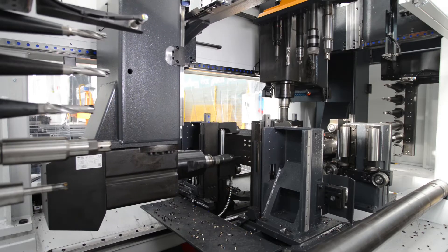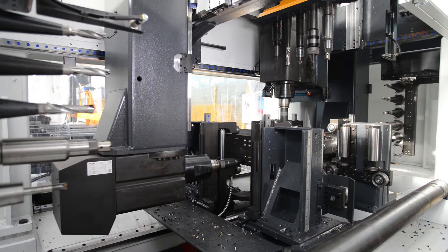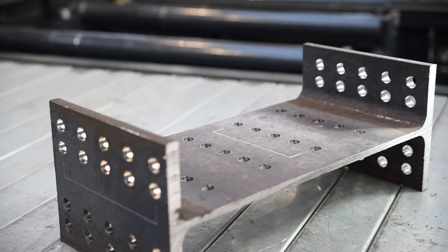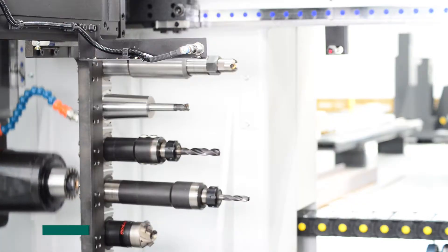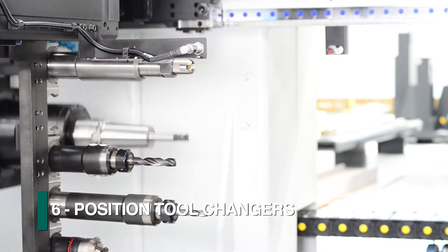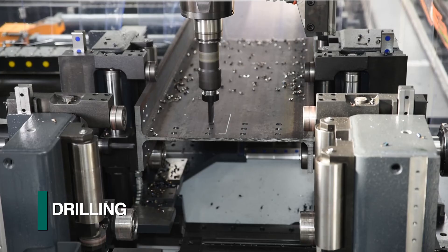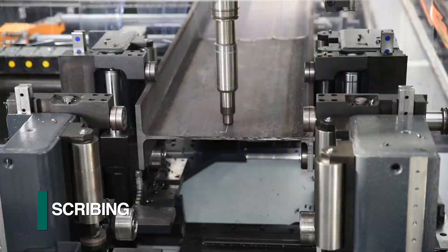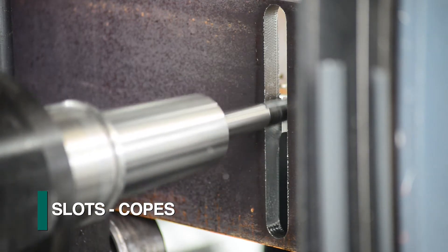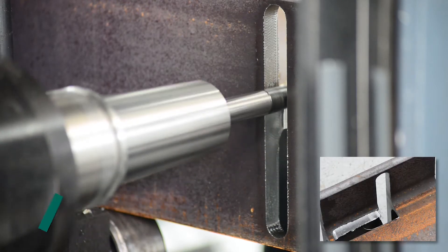The Liberty can probe all relevant surfaces to address mill tolerance deviations to locate the programmed operations from the required reference location. Each spindle can be equipped with a six-position tool changer to address such diverse applications as drilling, scribing, tapping, countersinking, and the generation of slots that can be configured to create copes when required.